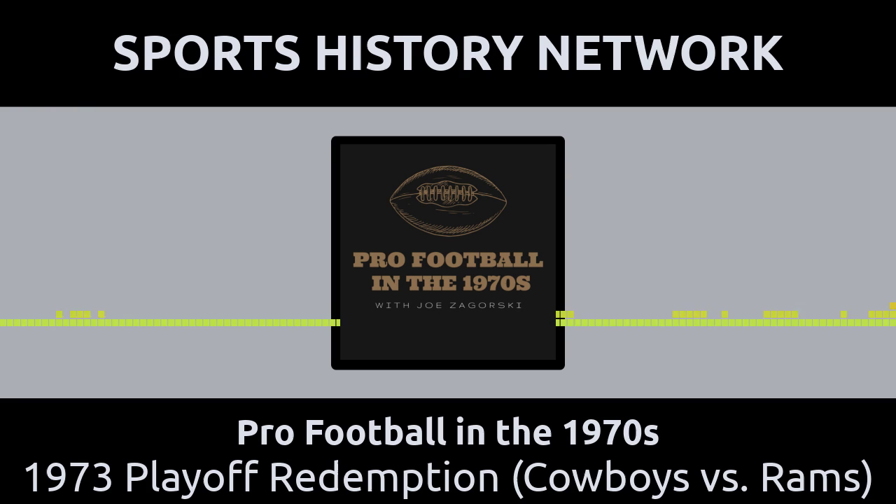One has to realize that back in that year, a team's record did not matter when deciding where a playoff game would be played. The only factor that mattered was where a playoff game was held the previous season. For example, the Washington Redskins played both of their 1972 postseason games at home. In 1973, they won the wild card and would play their first postseason game on the road at Minnesota, because they were at home the previous year — one year at home, one year away. Because Dallas had played both of their '72 postseason games on the road, they were slated to be the home team in their 1973 playoff game versus the Rams, even though the Rams had a better overall record.